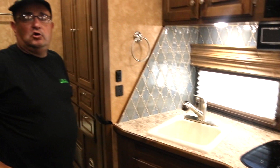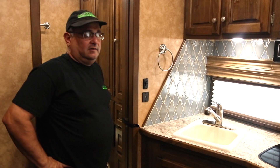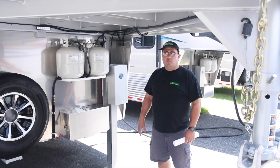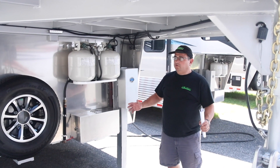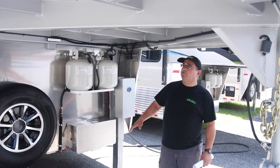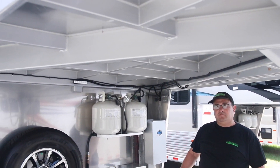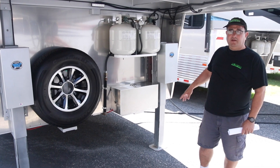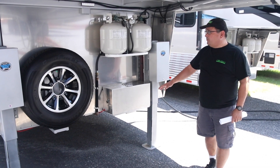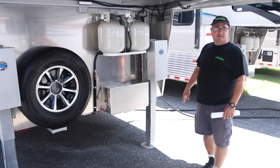This toy hauler includes a generator cabinet on the outside, but it is not generator-ready. When we say all-aluminum trailers, that's what we mean — the only steel parts on these toy haulers are the gooseneck frame and the axle boxes. Everything else is all aluminum. You have your spare, dual propane tanks, battery compartment, and dual hydraulic jacks.